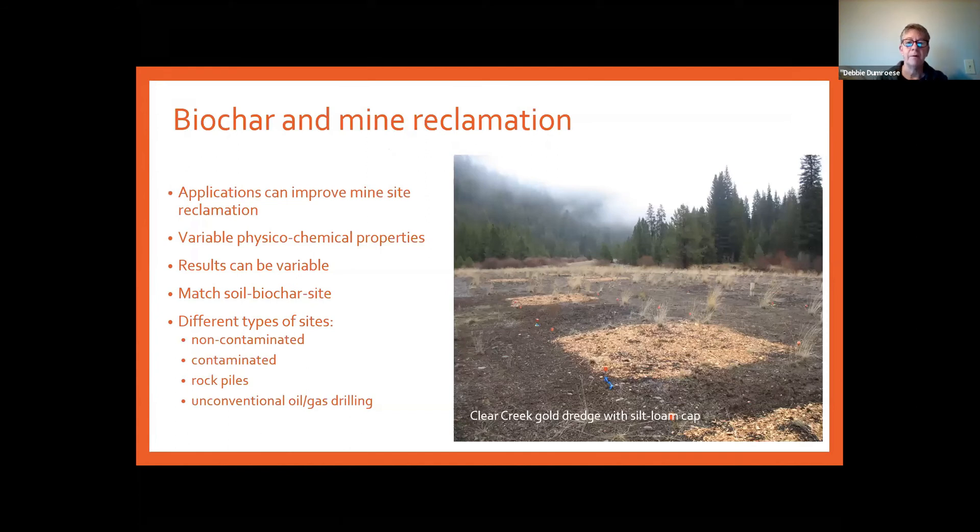What we really want to talk about is how biochar can improve mine sites by changing soil properties. When we think about mine sites, there are a lot of different types — it's not one-size-fits-all. There are non-contaminated soils, contaminated ones, sites that are just rock piles, and unconventional oil and gas drilling sites. We need to think about all of those different situations.